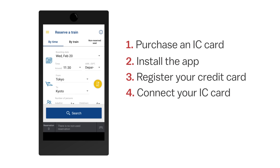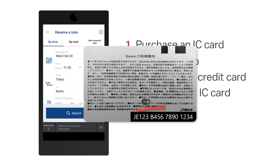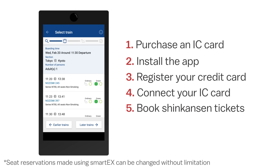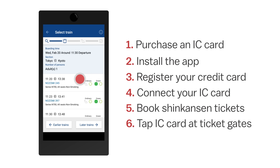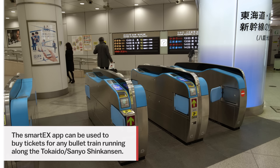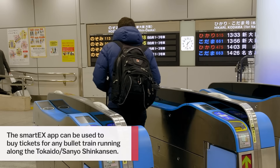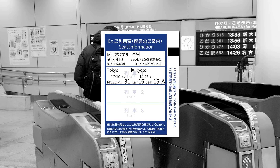Number seven: buy Shinkansen tickets via a smartphone app. In order to save time at the station, it can be a good idea to purchase Shinkansen tickets ahead of time using the SmartX app, which is available in English and boasts a user-friendly interface. In order to take advantage of SmartX, follow these steps.